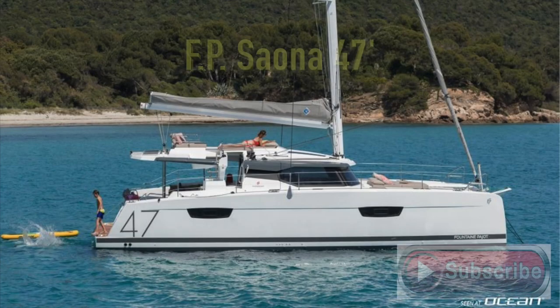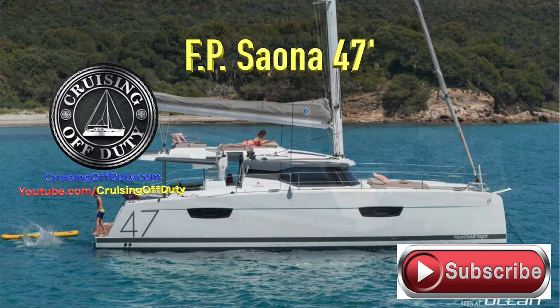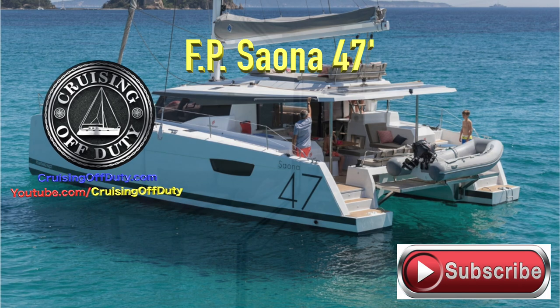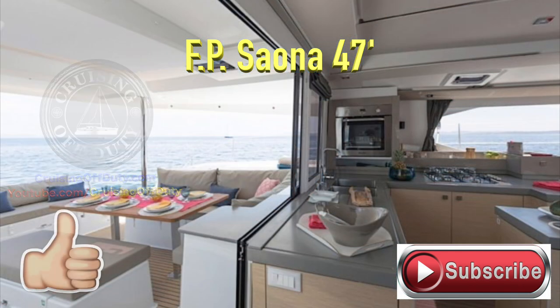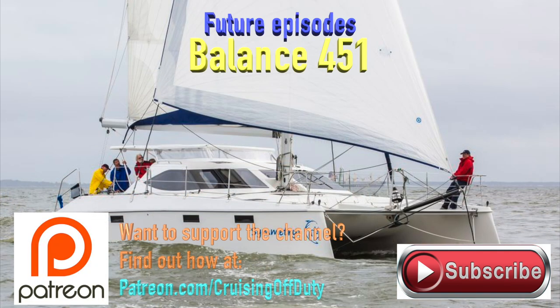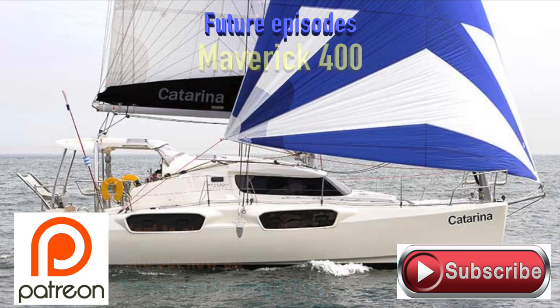We really did like the Sayona 47. It's just about the perfect size for a liveaboard catamaran — plenty of space, plenty of storage, lots of outdoor seating. It ticks a lot of the boxes. If we were going to get a Fontaine Pajot, this would probably be at the top of our list. In the next episode, we're going to get on to one of those more boutique builders — it's called the Balance 451, 45 feet long, about the right size for us, but sleeker and more designed for speed.